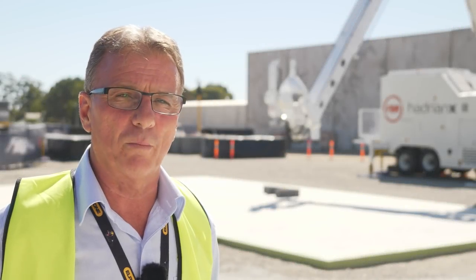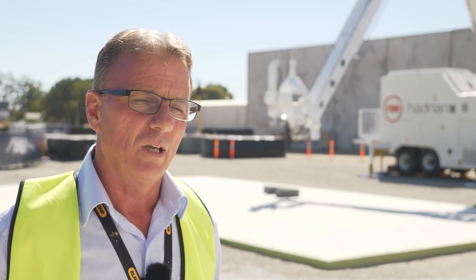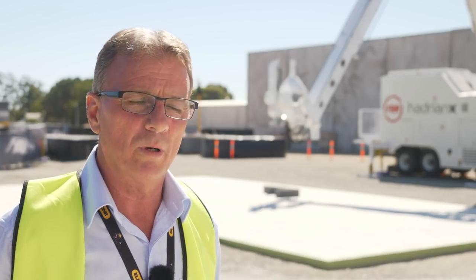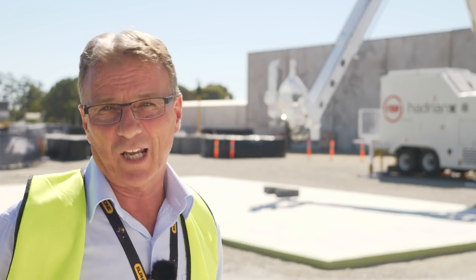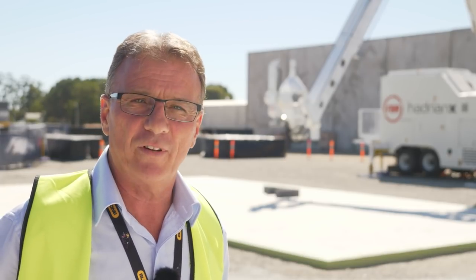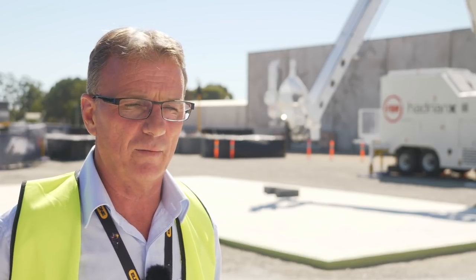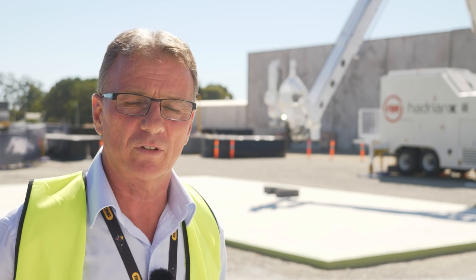Part of the outdoor build test that we're doing is to understand the operational environment boundaries of the machine. In the middle of summer here in Perth it's very warm, so we're getting a good indication of what the upper limits of the machine actually look like. We're yet to test the machine through the winter months ahead of us, but we're quite confident everything will be okay. This will be information we gather and feed into the development team to improve the machines further over time.